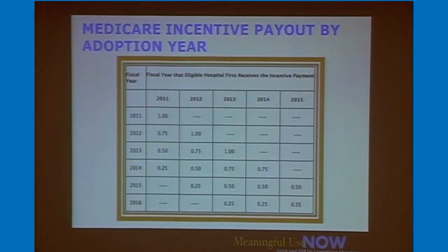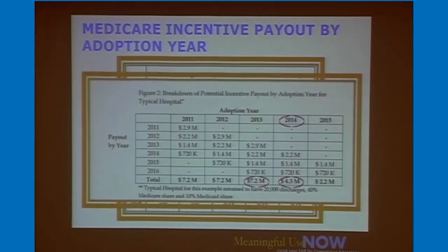The payouts are shown by adoption year. As long as your first 90-day period is within 2013, you'll get 40% of your money that year. If you wait until 2014, you miss that 40% marker and will receive less funding. One hospital example shows the difference between attesting in 2013 versus waiting — they would go from receiving $7.2 million down to $4.3 million. So you're losing almost $3 million by waiting. I can't encourage you enough to get started.